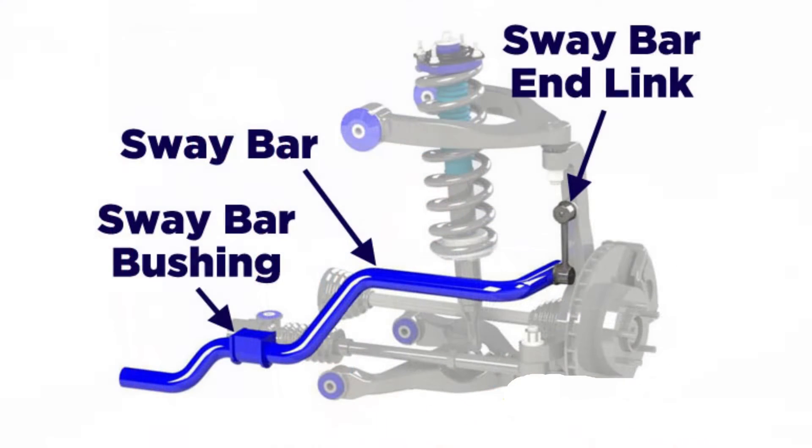Moving on to number two, we have the sway bar links, also known as anti-roll bars. Sway bars do exactly as the name suggests — they prevent the vehicle from excessively swaying or rolling while you take a corner, making them very important to handling and overall stability. With sway bar end links, it's typically the bushings within those end links that wear down, which can cause clunking and rattling sounds at any speed.